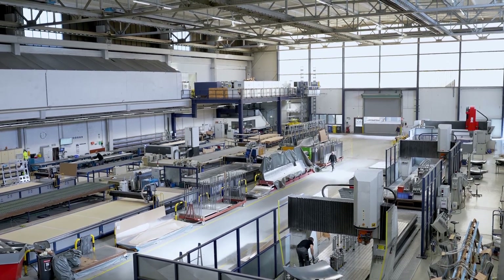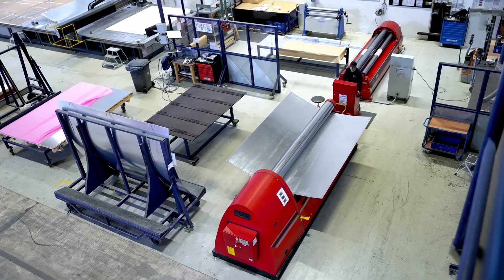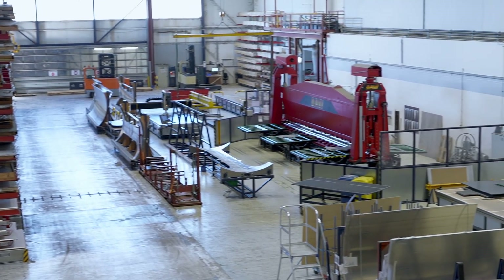The flexibility of the geometry of the Davi MAV system with variable axis is loved by the operators, as they can solve every difficulty in bending and re-rolling of these special parts.